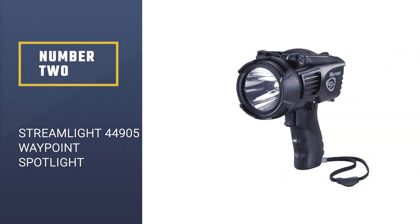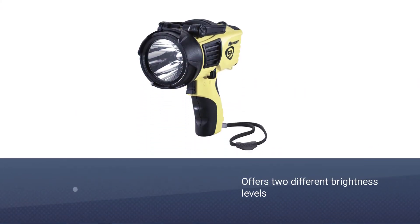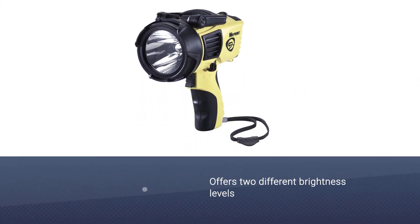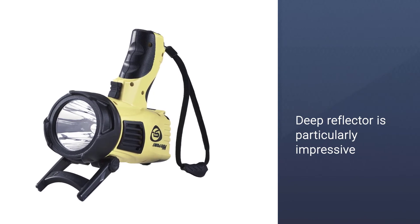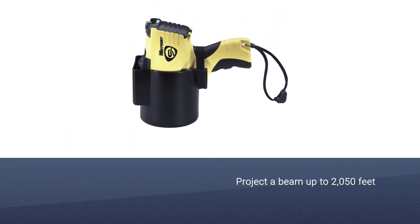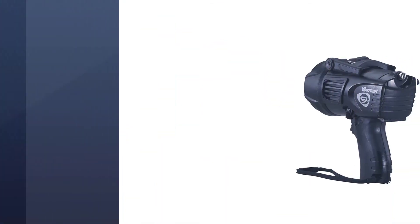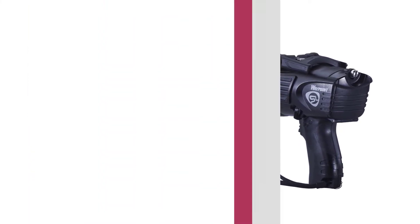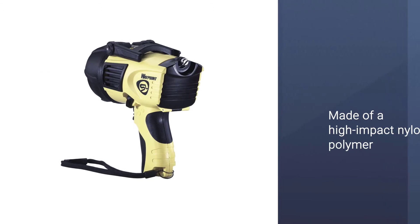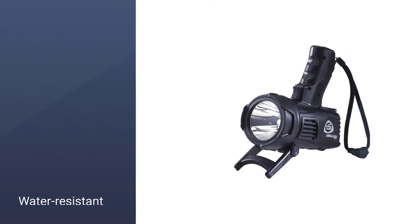Number two: the Streamlight 44905 Waypoint Spotlight. This high-performance pistol grip LED spotlight offers two different brightness levels that you can tailor to every hunting session. Its deep reflector is particularly impressive and can project a beam up to 2,050 feet while still providing great short-range area lighting, allowing you to see both your immediate and distant surroundings clearly. The Waypoint pistol grip spotlight is made of a high-impact nylon polymer with a cushion non-slip grip handle for added stability while you hold it, even in the rain.